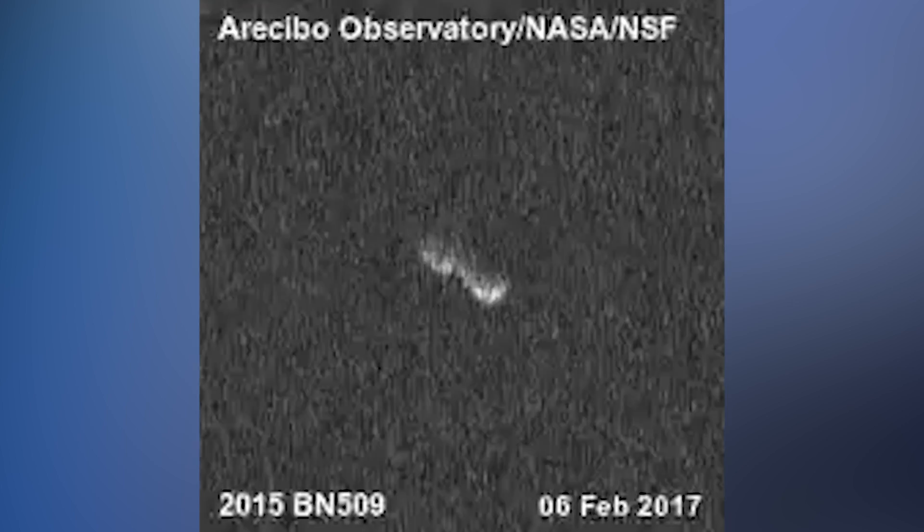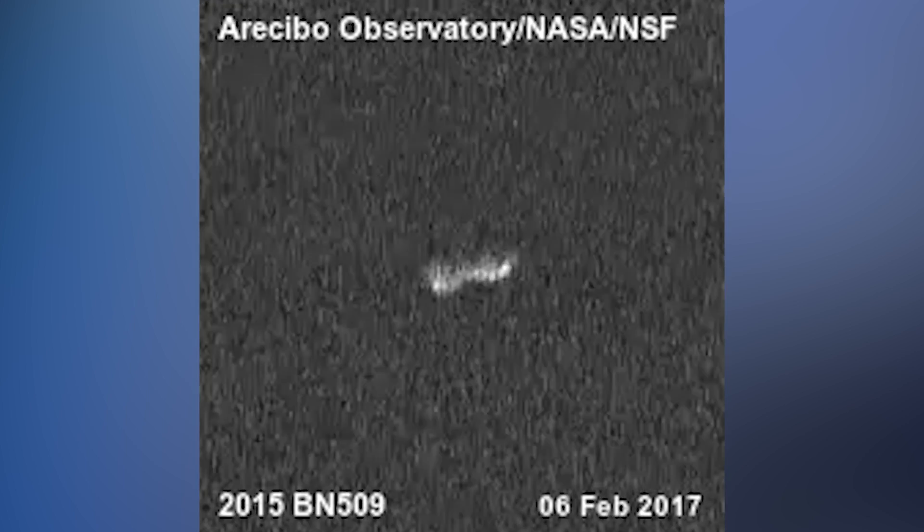I wish you could say that it looked like a potato, but kind of all asteroids look like potatoes — but this one looks like a peanut. Here's one of the videos. Look at it spin around — that's sort of scary.